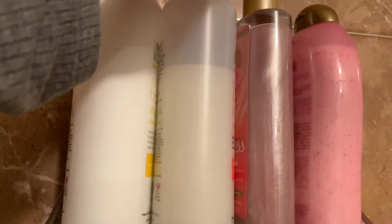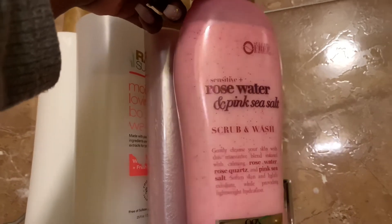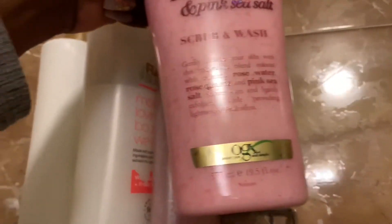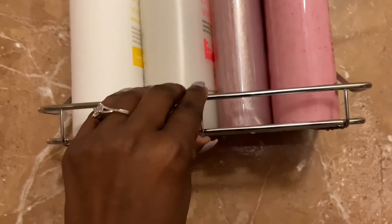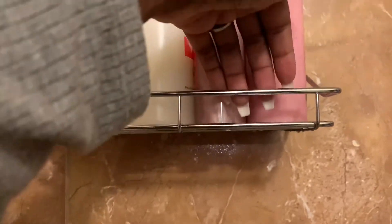I have some Caress body wash — this is Floral Oil Essence. I love Caress, I've been loving it for years, and I just got this a few days ago from Target. Then I have this rose water and pink sea salt scrub and wash — this smells so good. These shelves are so freaking strong; this shelf holds all four of these and I could probably fit a few more things up here.